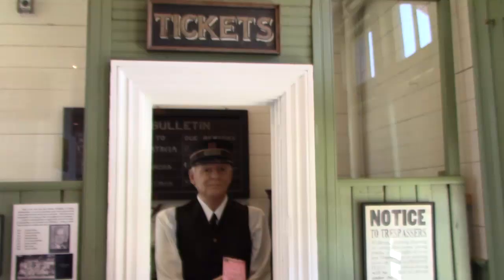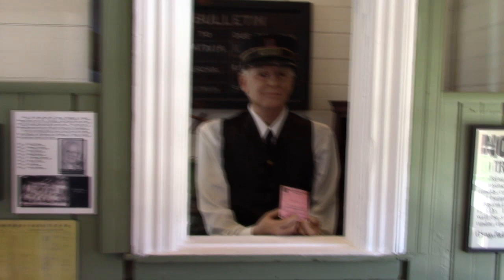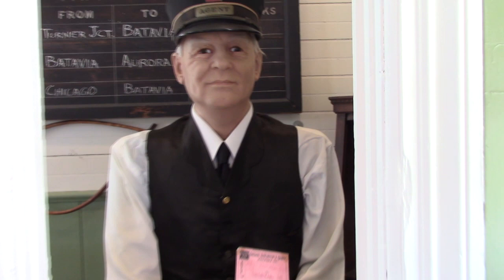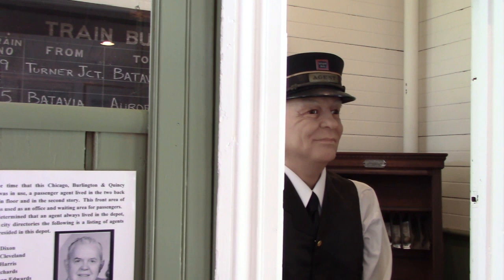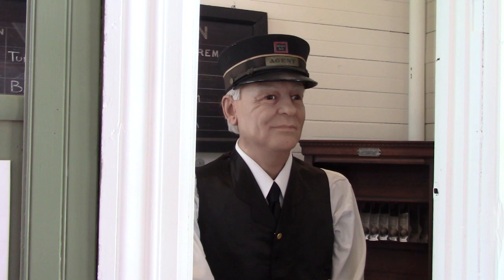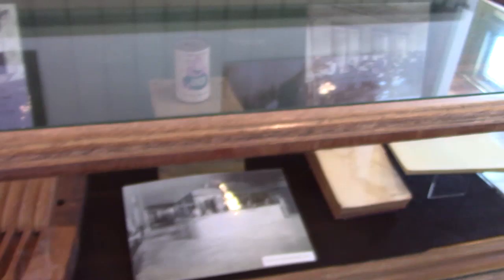Why do I turn the corner and this guy scared the bejesus out of me? Is that real? He looks so real. This is what the ticket agent would look like if you were going to buy a ticket to get on the train. This is actually a representation of Thomas L. Cleveland — he was the Batavia Station agent from 1860 to 1881. He was the cousin of President Grover Cleveland.